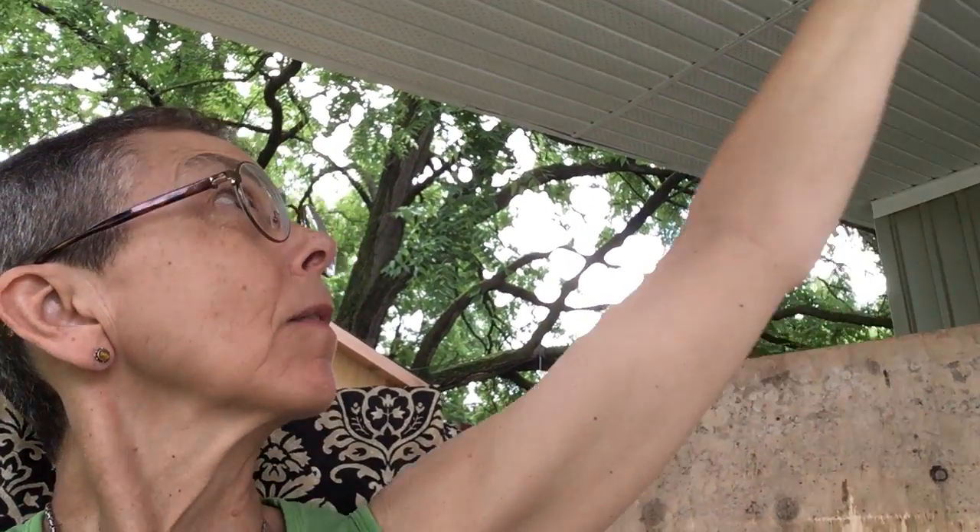I emailed and texted my contractor because every time it rains lately there is a drip happening sort of towards the front — about a quarter of the way to the front of the carport — and it's along the seam. It was pouring like crazy this morning and it was dripping dripping dripping.